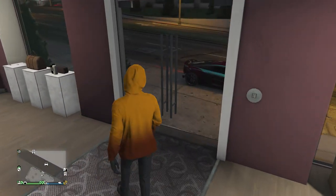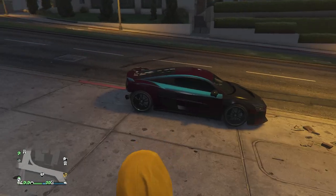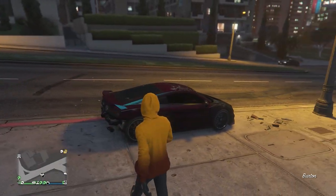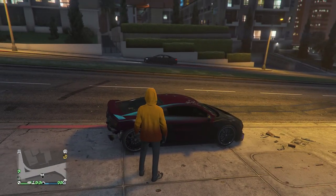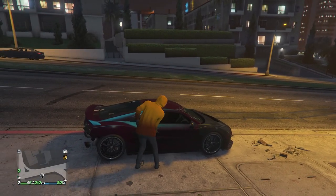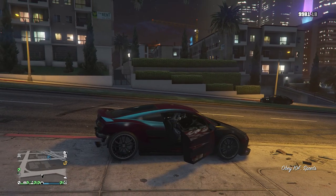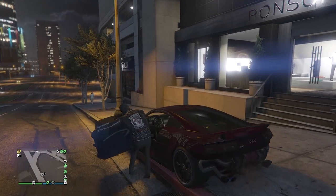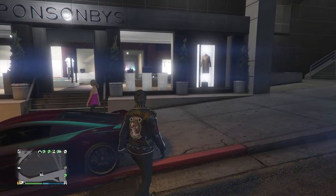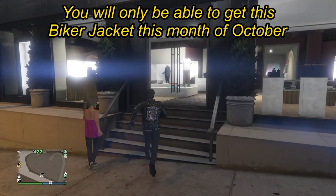Back out of the tops, walk outside of the clothing store, and find a vehicle — it doesn't matter if it's your personal vehicle or a random civilian car on the street. Once you find a car, get inside and you will see that the orange pumpkin hoodie somehow transforms into the leather biker jacket just like this. Hop out of the car and you have the leather jacket.